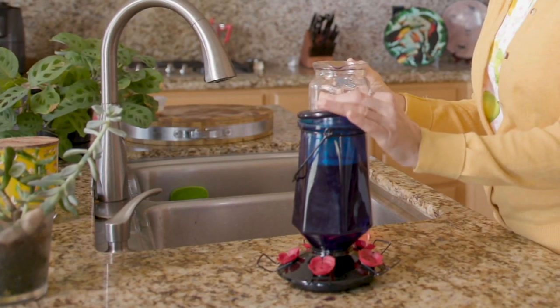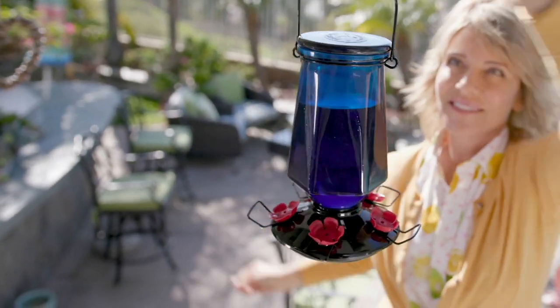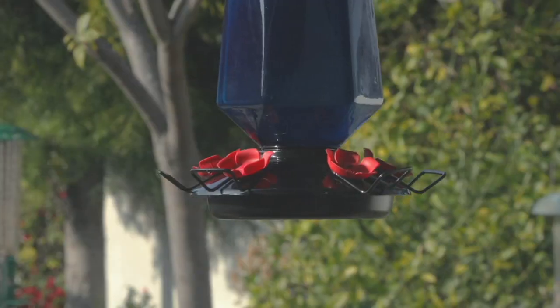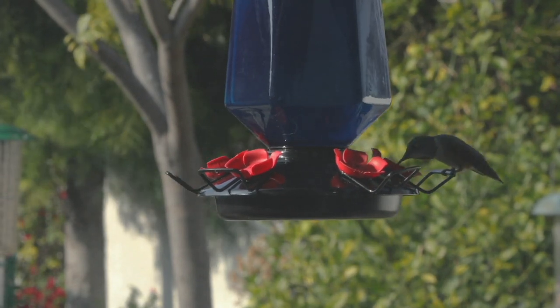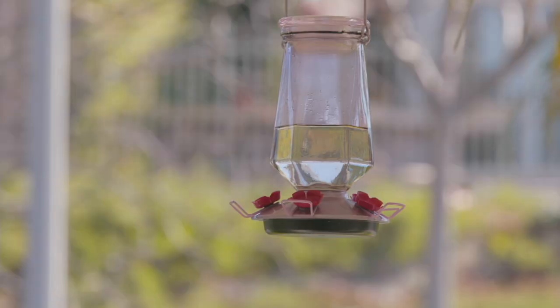Sit it outside for a few days, then pick it up and you will be amazed at those little hummingbirds — how beautiful the colors, how they can fly forwards, backwards, side to side. They're so beautiful and they just love these hummingbird feeders.